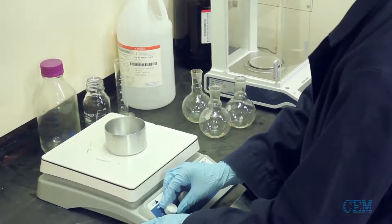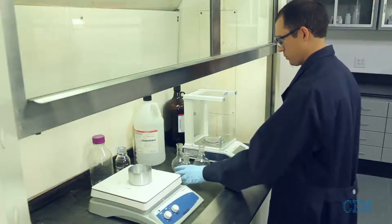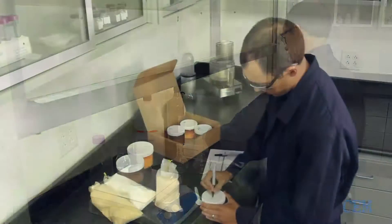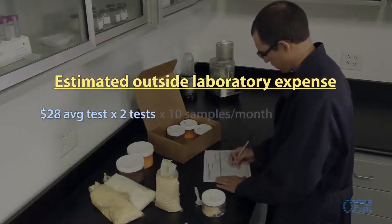Although faster than wet chemistry, these infrared techniques are indirect and require extensive method development and calibration maintenance. This can be costly and require outsourcing samples to a certified lab on a monthly basis.